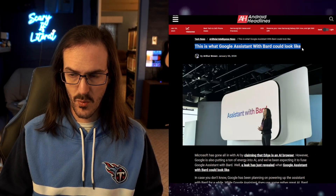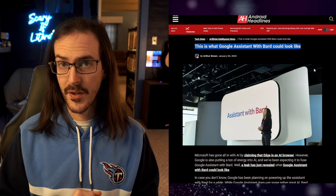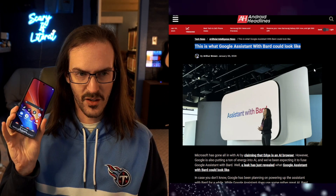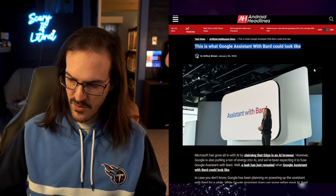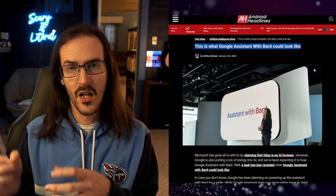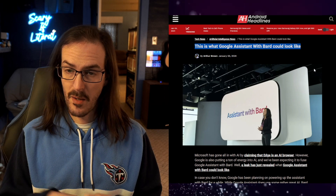This is what Google Assistant with Bard could look like. For those that do not know, Google Assistant is obviously that very useful thing where on some phones you can hold your power button and say some stuff and it will answer questions or turn on your lights, so forth and so on. But they're going to be integrating this with Google's Bard technology.